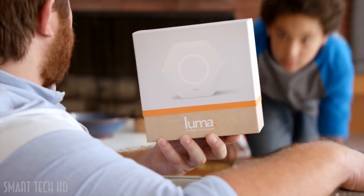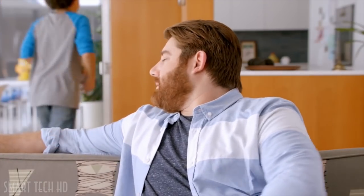Go plug this in. Speed, safety, security — this is the future I was promised. This is Luma.